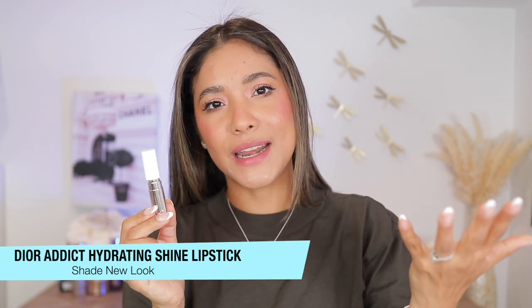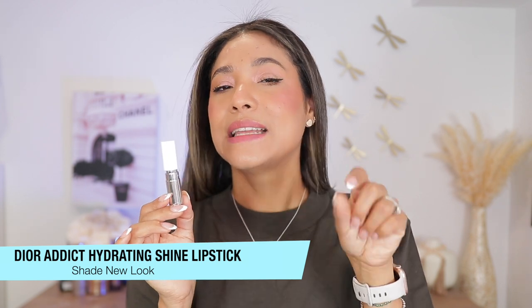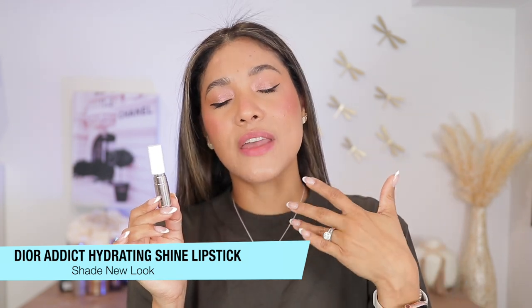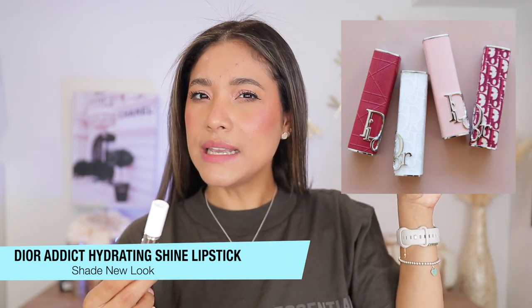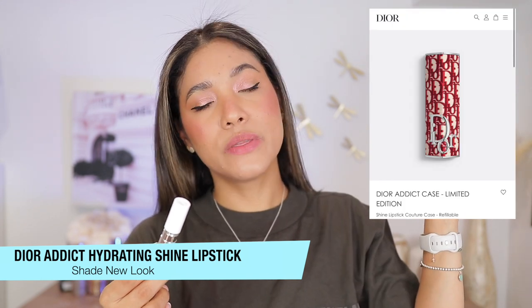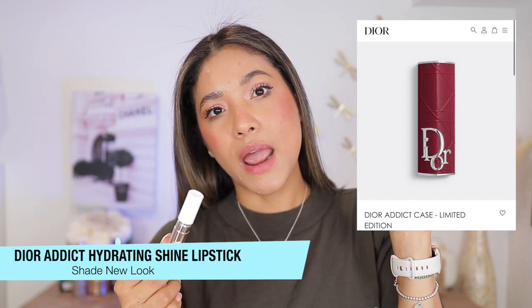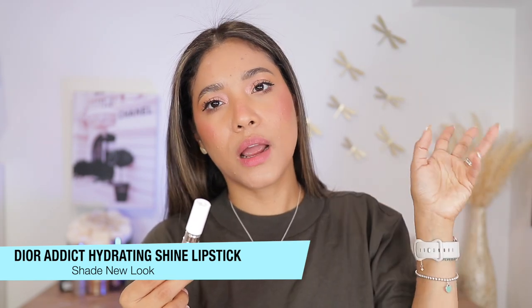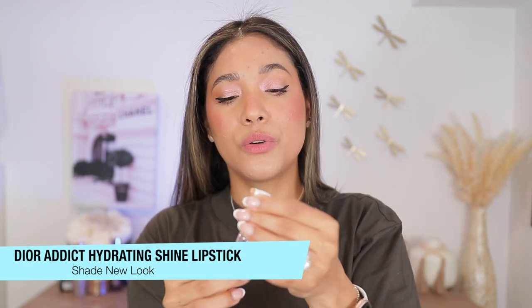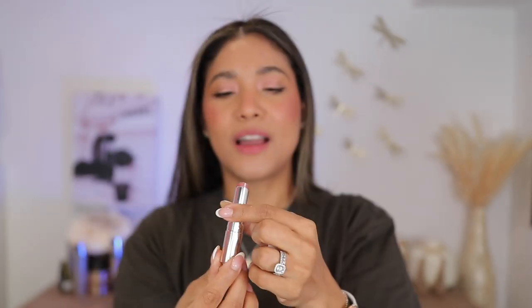The new look is of course not new, but I needed a nude in the line, so I wanted to try this one. I've never tried this formula by them, and they did add new shades into the range — that's also when they added the new casing. If you're interested, there are three beautiful cases: a red, a white, and one with an imprinted logo. They are all stunning. The red one is a Dior exclusive, but the others you can find at Sephora. I can tell I'm going to be obsessed with this color — let's go ahead and try it out.